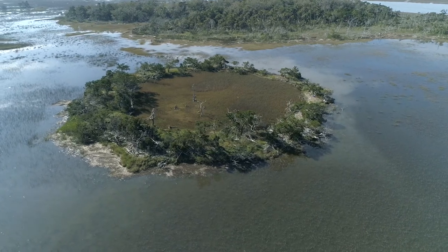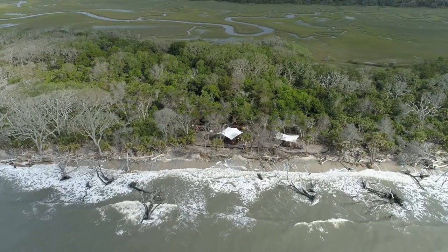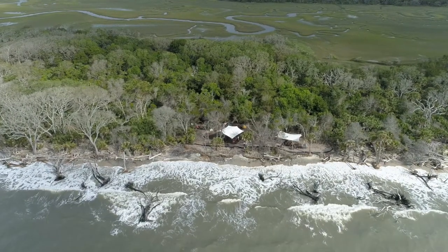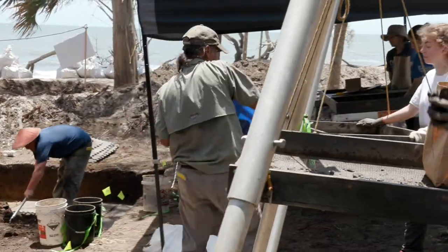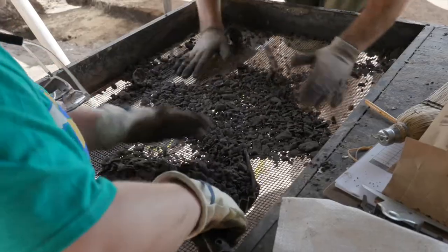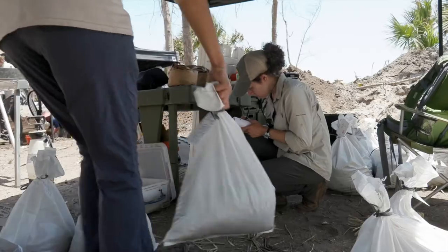There's no public access. Just two miles from Fig, in the Botany Bay Plantation Heritage Preserve, is Pocky Island. Discovered in 2017, Pocky's two shell rings have been the focus of intense investigation in a race against the encroaching Atlantic.